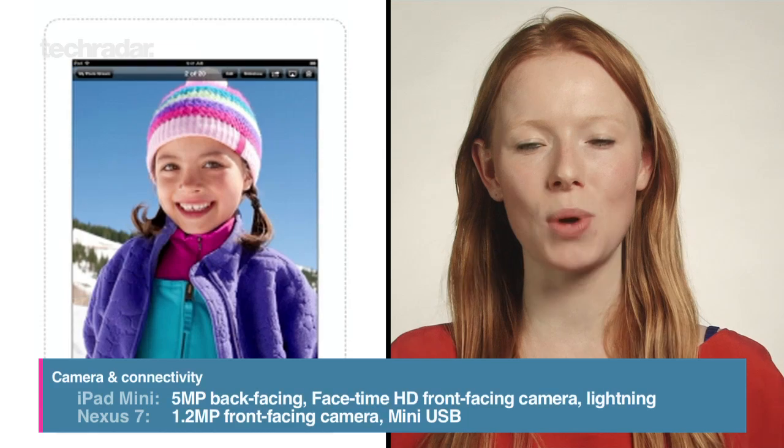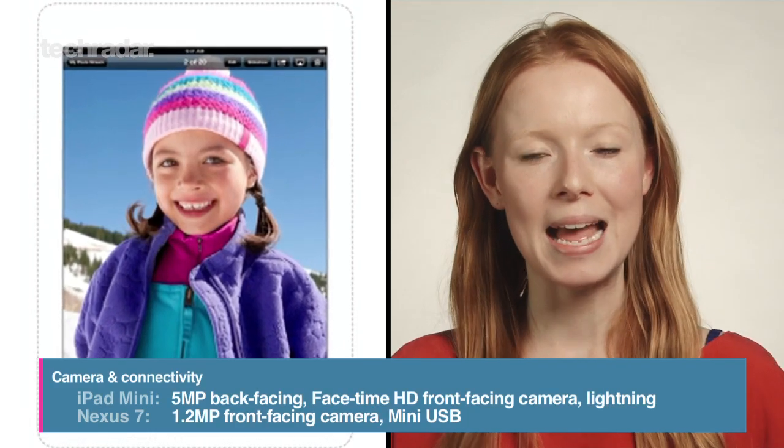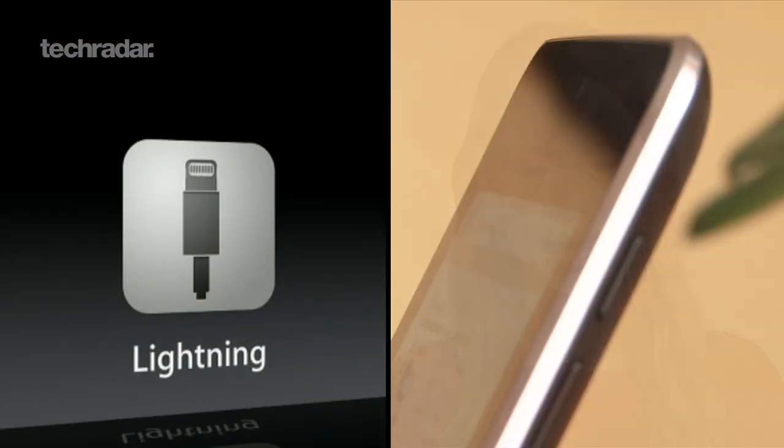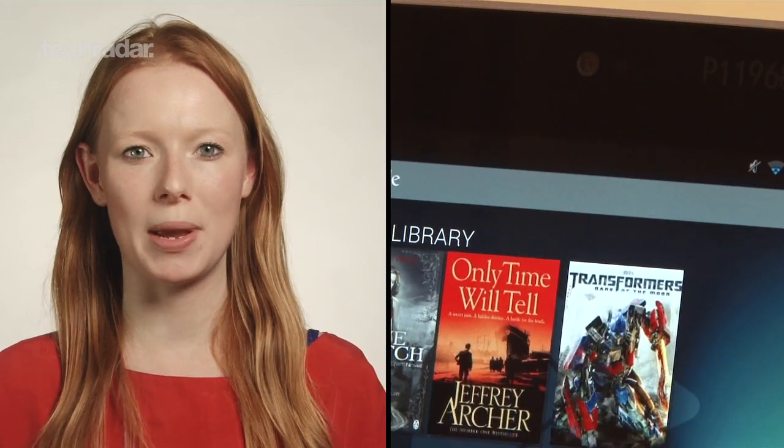Apple's pared-down device will have a 5 megapixel camera on the back and the HD FaceTime snapper on the front, with an 8-pin lightning connector. The Nexus 7 only has a front-facing 1.2 megapixel camera, but you do get a mini USB port.